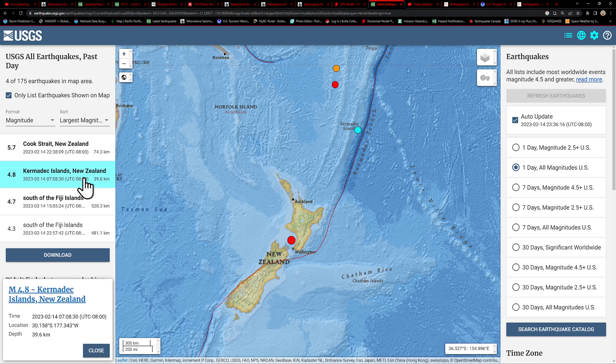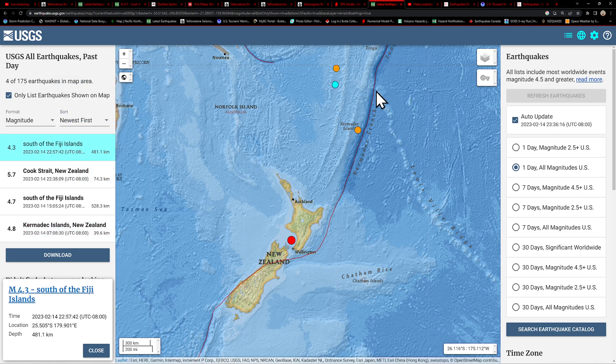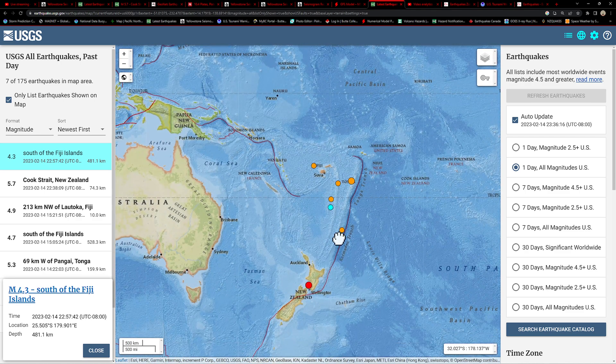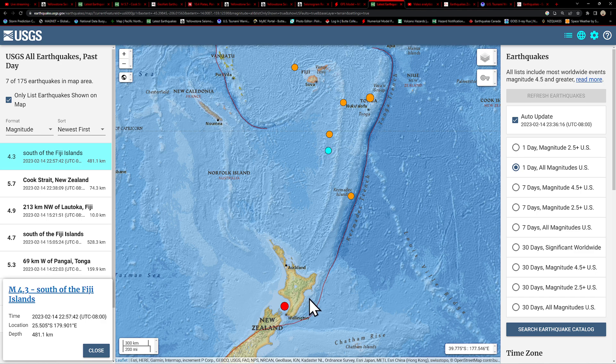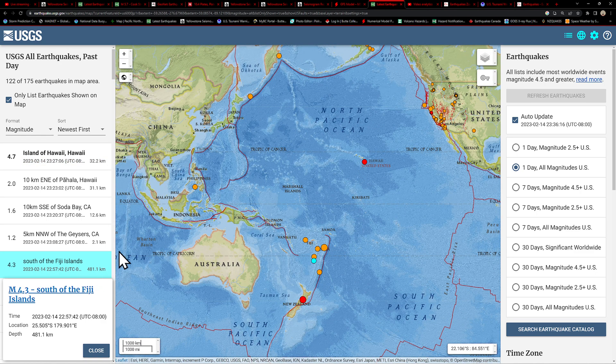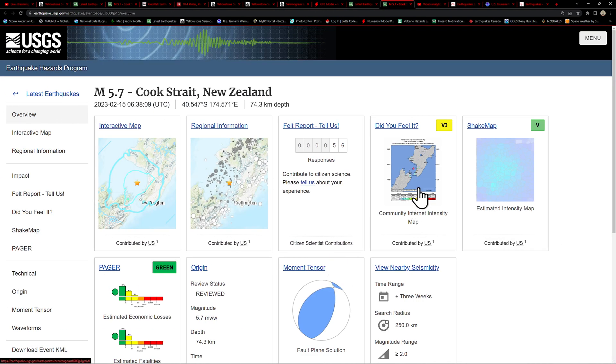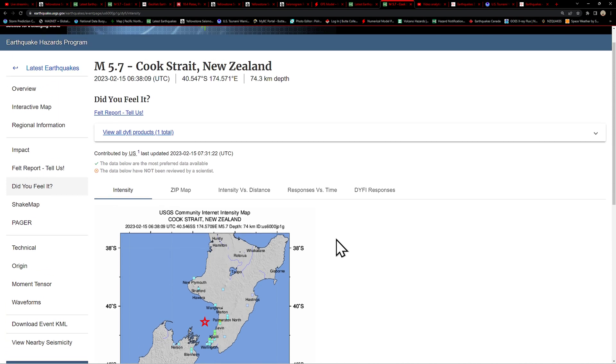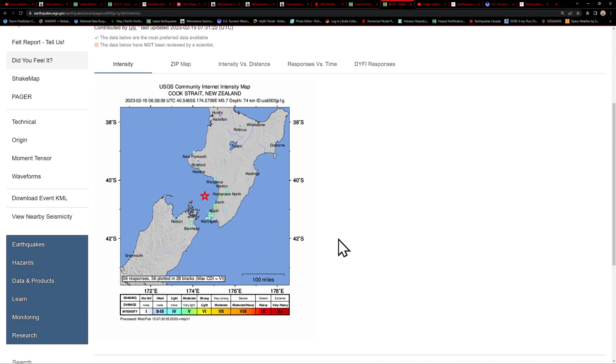We did see a 4.8 — let me bring the news up — 4.3 is the most recent, 481 kilometers deep. Notice how this trend of activity is shooting down further south in the deeper levels. I think we need to keep our eyes open around New Zealand for some potential further movement. A quick look at the earthquake, which originally came in as a 5.9, was reported across the area — a lot of shaking being reported across Wellington, North Island, and also down in the South Island area. This earthquake struck around the Cook Strait of New Zealand, a 5.7, one of the larger earthquakes to take place in this area.